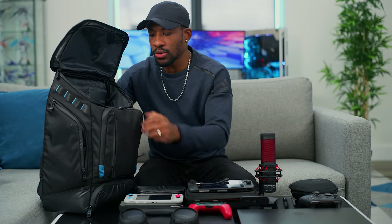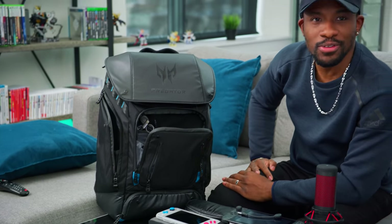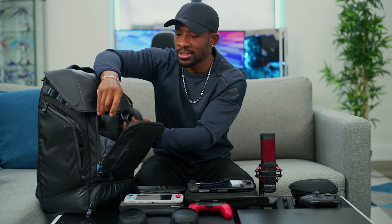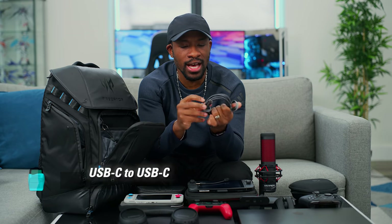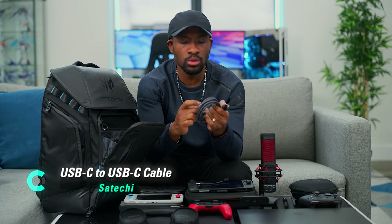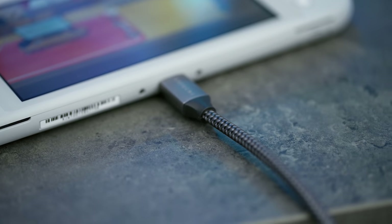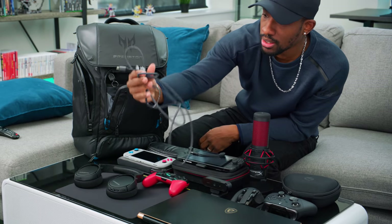We also have a couple of other things up front. We've got USB-C cables, which are a must-have these days. This one is from Satoshi — they've got nice thick cables that are very durable. You can see how long this is, so if you want a long USB cable to charge up your Switch or connect anything, this is a really strong, solid one from Satoshi, and it supports fast charging.